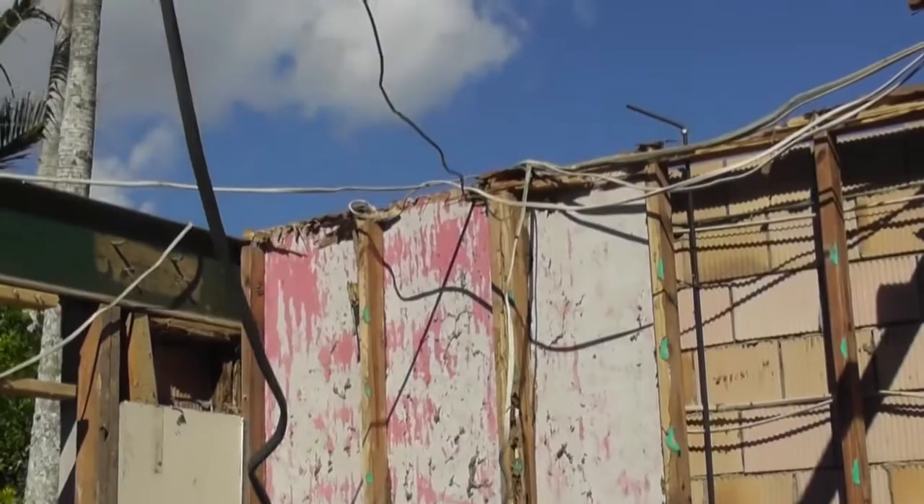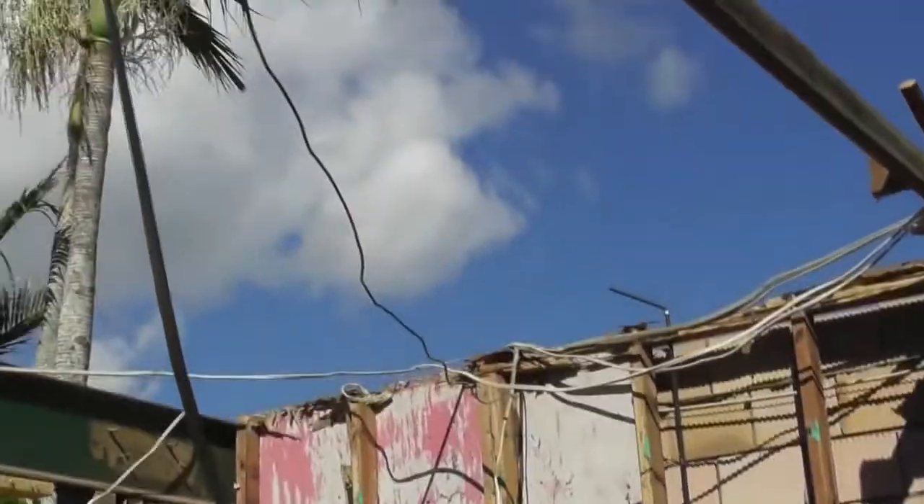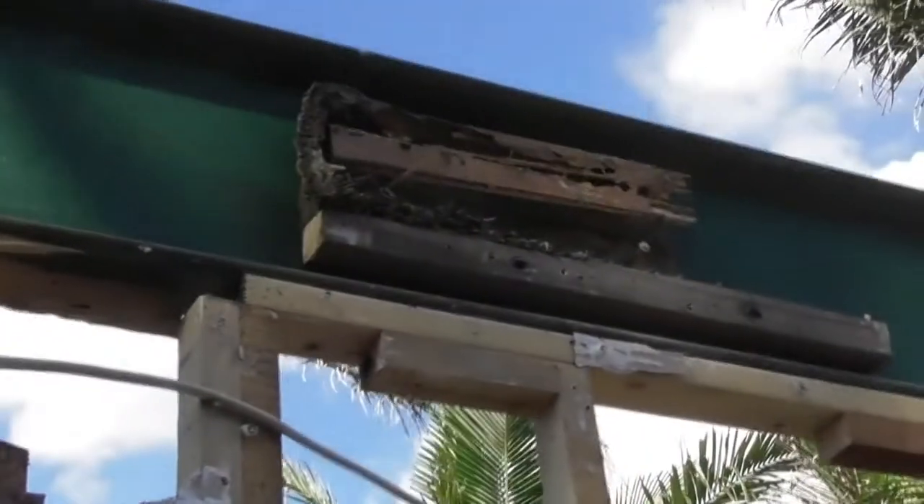Termites have been right through it, and it's been carrying the weight of a tile roof. Even the knobs for the garage door — everything has been eaten out by the termites.